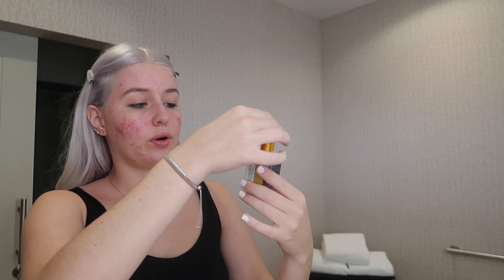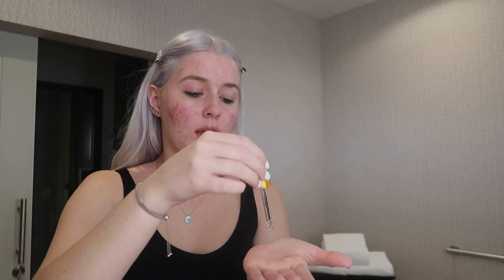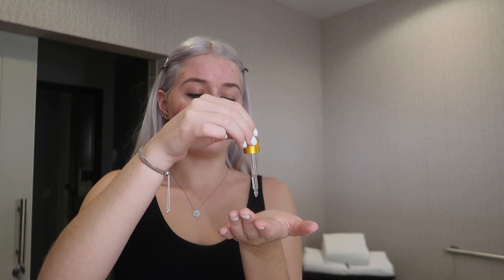Since I do use a stick foundation — I use the Hourglass foundation — I do take some face oil. This is by Trulie Beauty. It's the Louvre Cush face oil. I just take about one, two, three, four drops of the oil — not too much because I don't want my face to be too oily. And then I'll just rub that in and press it all over my face so the stick foundation really does glide on nice and easy.